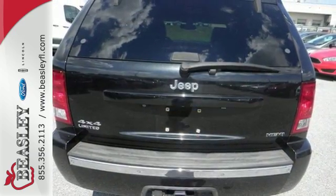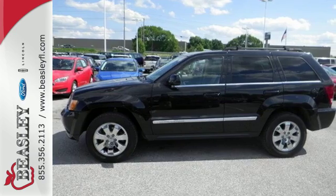The venerable Grand Cherokee is durable, rugged and powerful, yet smooth and comfortable and handles like a dream. See it for yourself today.